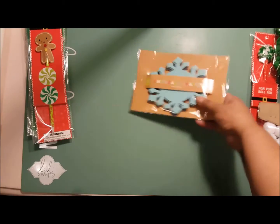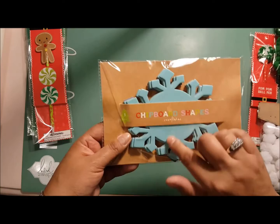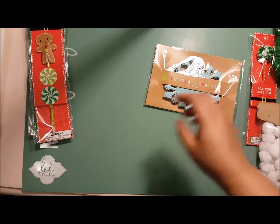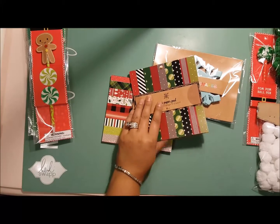Then I got these chipboard shapes — I thought it would be really cute to put somebody's initial in gold and stick it in with their gift. I got two packs of the $3 paper from the dollar spot, so let's open those and look at them together.